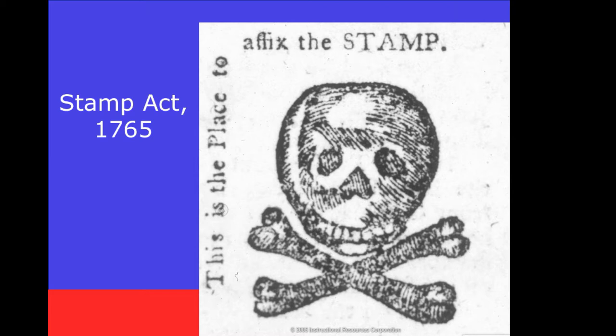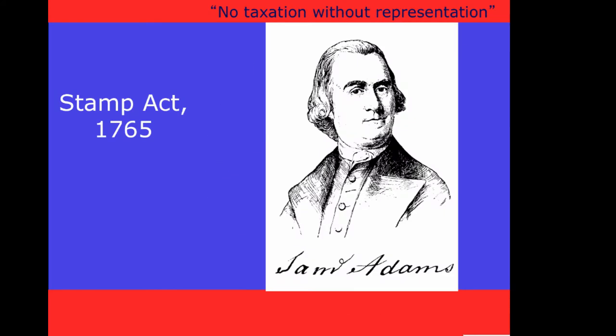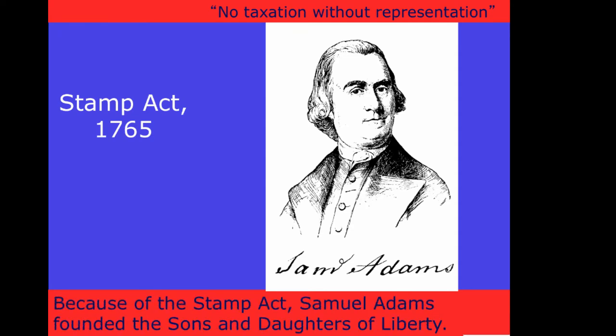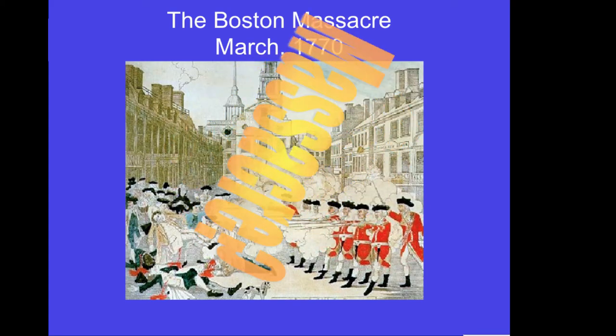The Stamp Act was a big nuisance for the colonies — the first direct tax, always in their face. They said, 'No taxation without representation.' Samuel Adams started the Sons and Daughters of Liberty as a group to resist British policies, and they were active in all kinds of things.